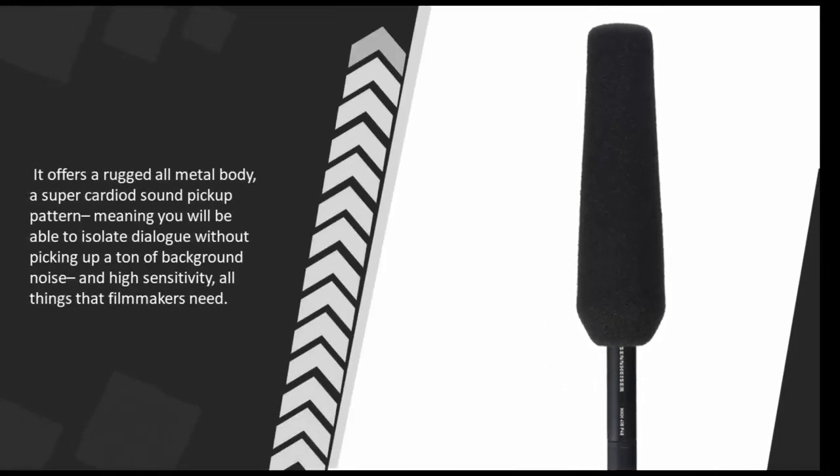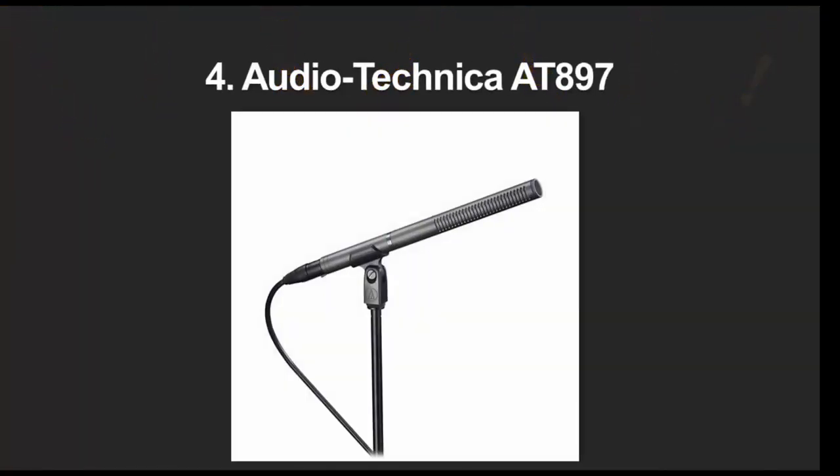It offers a rugged all-metal body, a super-cardioid sound pickup pattern meaning you will be able to isolate dialogue without picking up a ton of background noise, and high sensitivity — all things that filmmakers need.